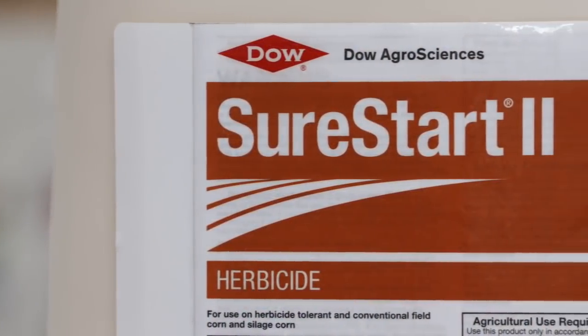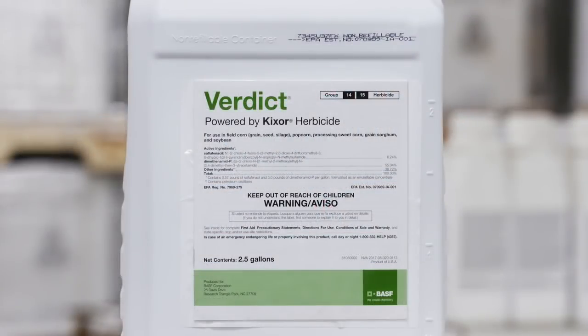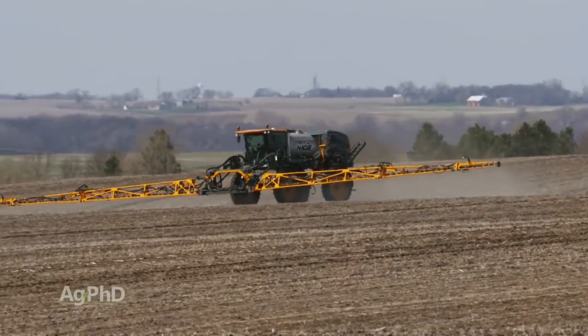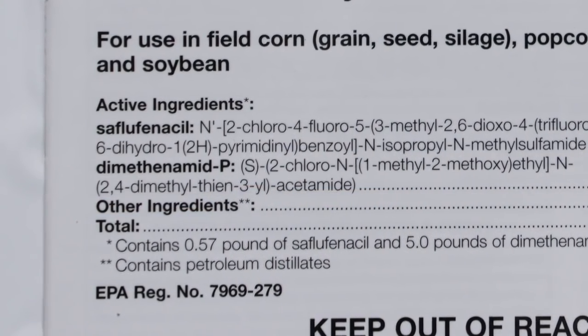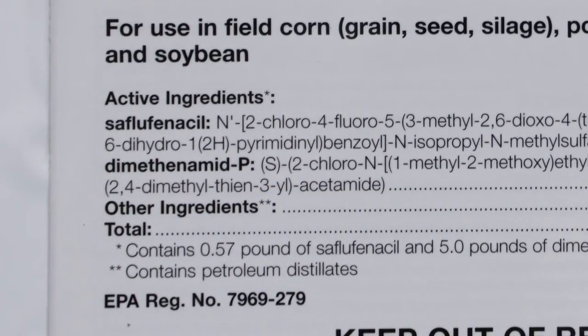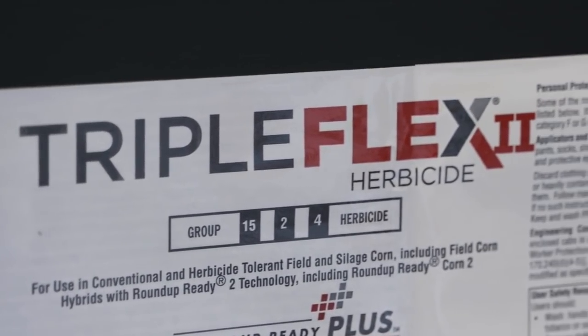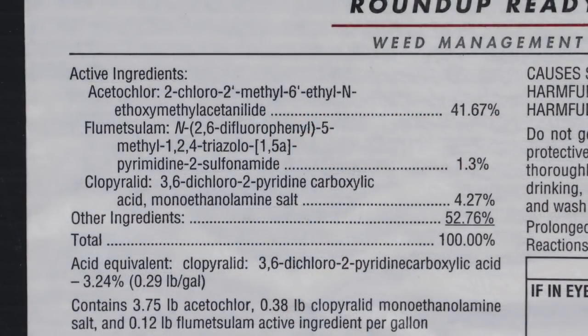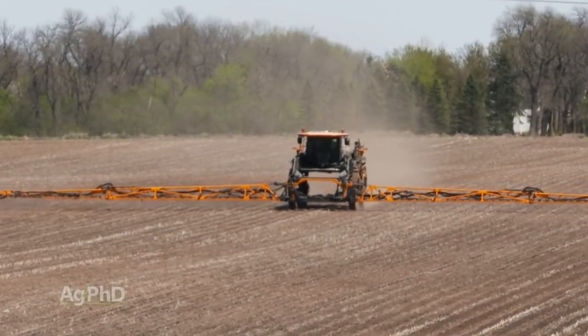Let's say in your Roundup corn you've been using something like Sure Start, Triple Flex, or Verdict — herbicides with quite a bit of broadleaf activity but a cut rate of that Group 15. You can still use those in conventional corn, but spike in more of the Group 15 to get yourself up to the full labeled rate. Because in Verdict, for example, Sharpen has no grass control and there's just a cut rate of Outlook. Same thing in Sure Start and Triple Flex — the broadleaf killers aren't giving you a lot of grass control and you've got a cut rate of a Group 15. Make sure you bump that Group 15 up to the full rate for the best grass control.